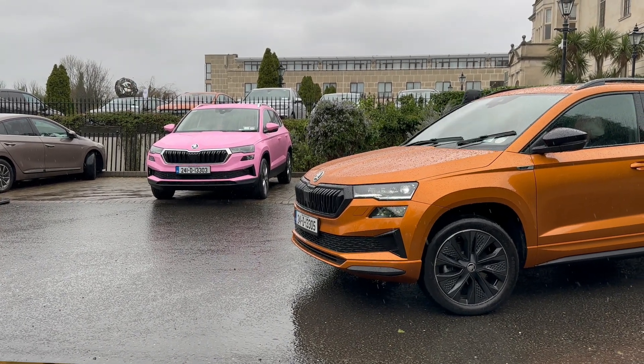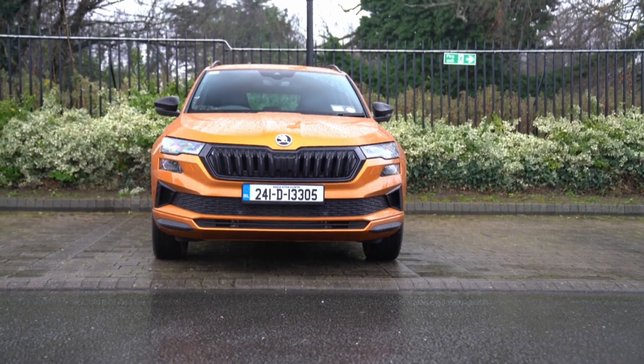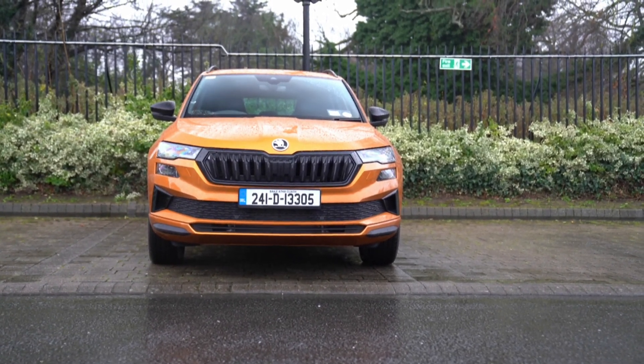For anybody that orders a car in March, Skoda are offering an HVO fuel voucher. The value varies by model, ranging between €250 and €500. For example, a €500 HVO fuel voucher is available on any diesel Superb ordered during the month of March.